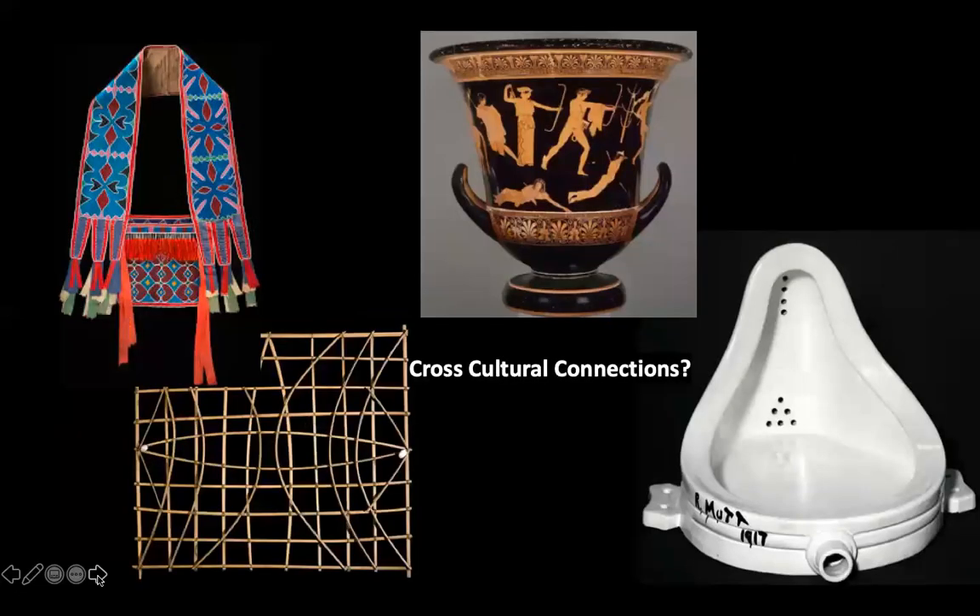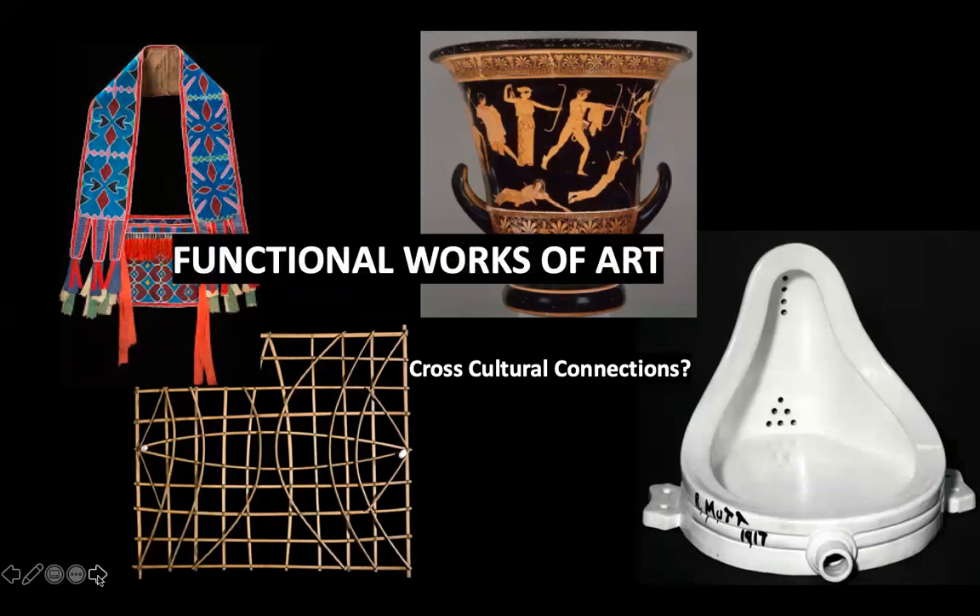Some cross-cultural connections: we have the Niobid crater from the Greek unit, the navigation chart, and Duchamp's Fountain. These are all connected because at some time or another they could be considered functional. The bags could have been functional, although they also could have been decorative. The Fountain piece by Duchamp was originally made to be functional but then he removed the function. The Niobid crater was used to mix wine with water — they diluted their wine. And the navigation chart is very functional because it was used to navigate.